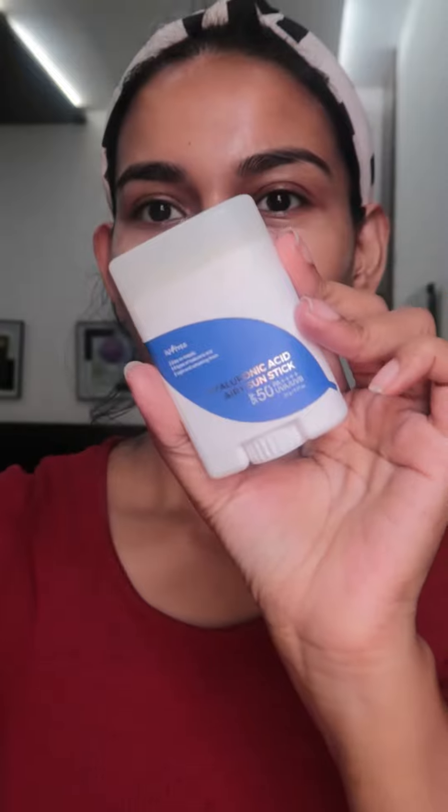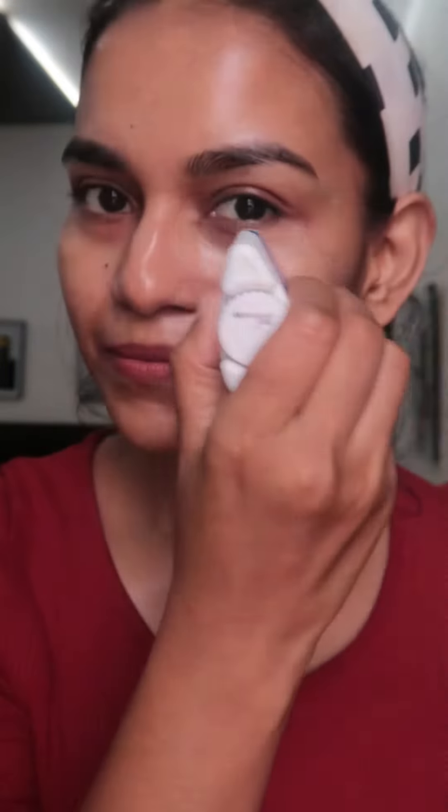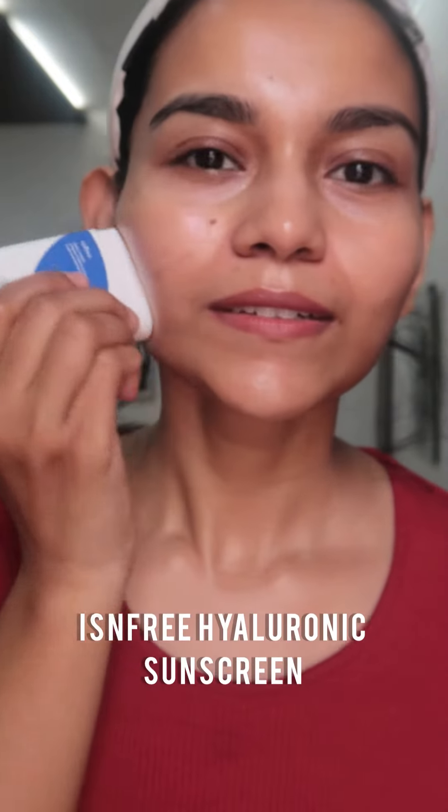Next is one amazing product that I really wanted to try for such a long time, and I finally got my hands on it. It's the iScentri Hyaluronic Acid Sun Stick, which has SPF 50. Oh my god, it is such a good product — you should definitely own this one. This is going to go permanently into my handbag.